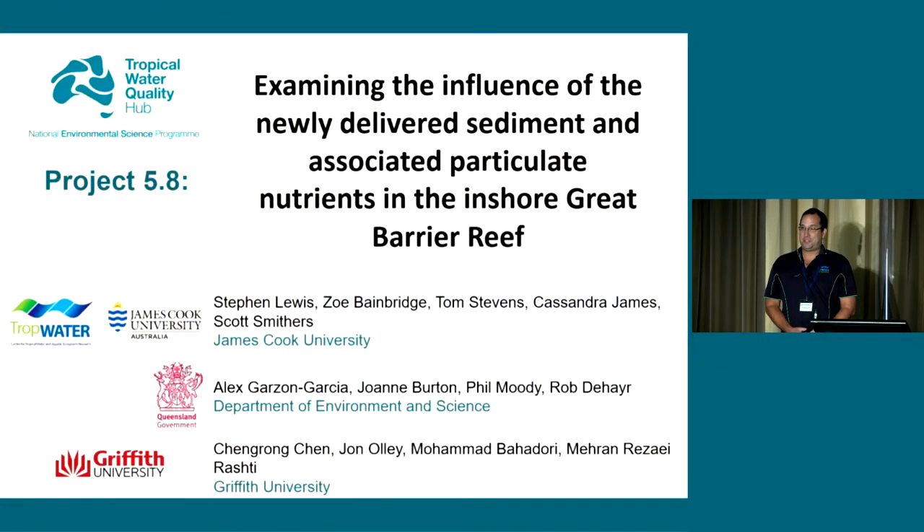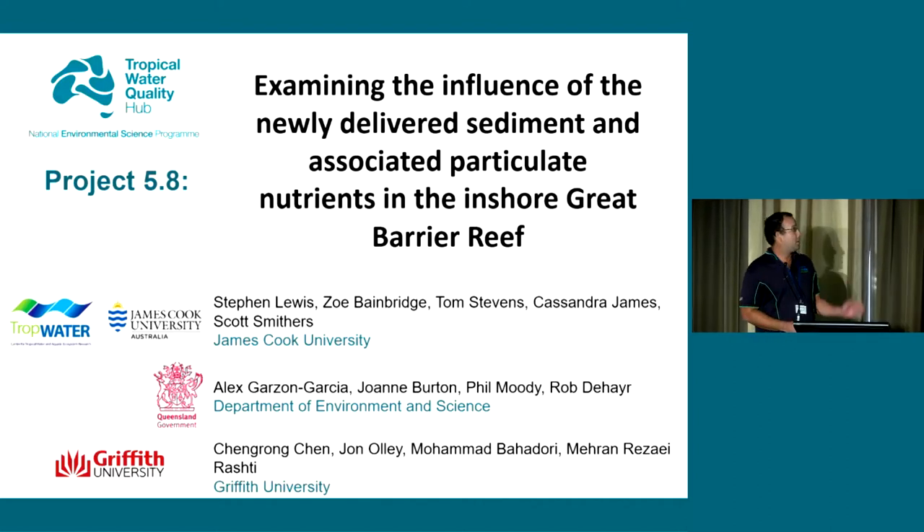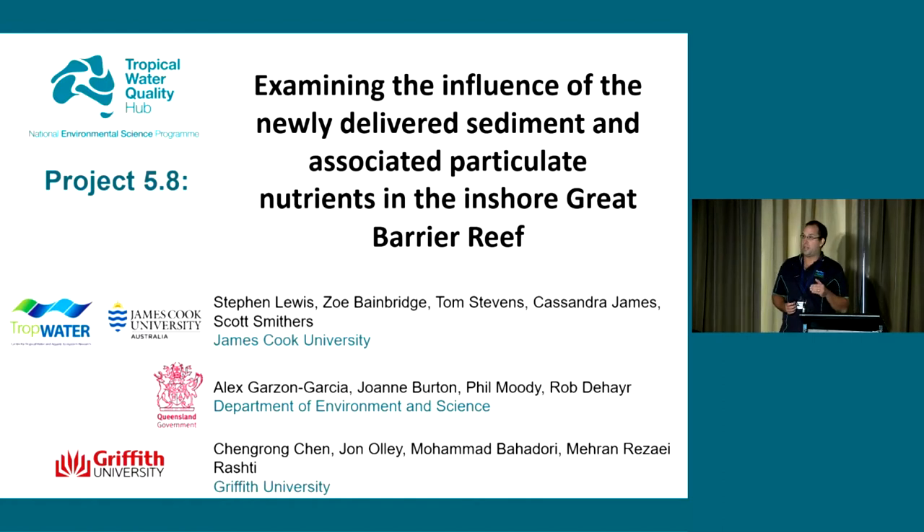Good afternoon, everyone. Thank you for persisting. I think it was a deliberate ploy to put me up as the last speaker before lunch, because I normally go over and I see all the other presenters have eaten into the time. Today I'm just going to do a small overview of the NEST 5.8 project, which was a collaboration between James Cook University, Queensland Department of Environment and Science, and Griffith University.